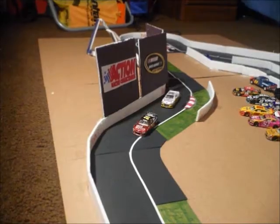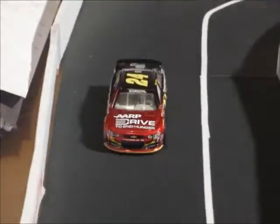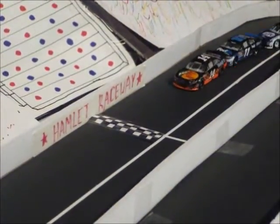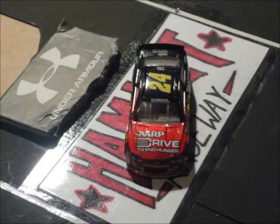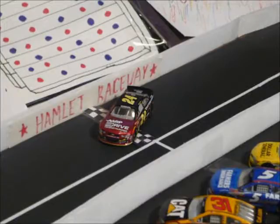Here are the cars on the back stretch, and Speedy Racing looks to have this one under control. Speedy Racing wins today, followed by Nat Wagner, then way behind them is Mr. Risky Whiskey, followed by NASCAR 56 and the rest of the field. There's your winner — Speedy Racing. Great driving. He led every lap today and won.